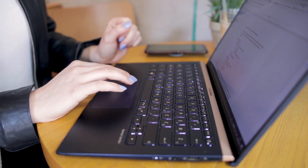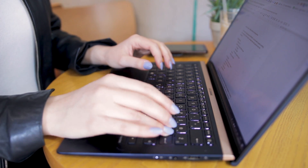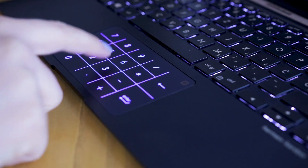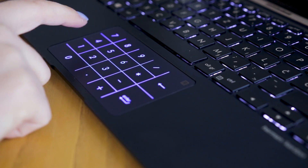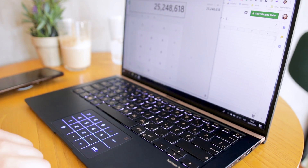The keyboard is very comfortable to type on. Maybe it's not the fanciest looking, but its comfortably spaced keys and nice feel make it the perfect writing companion. The laptop's number pad on the trackpad is a super nice addition whenever you need to input large amounts of numbers or just your two-factor authentication code.